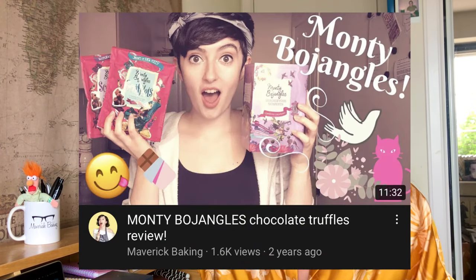Today we are talking about a product that we have touched on very briefly, approximately three years ago on the channel, but they've been very, very kind to gift me not only one of their classic products but a new product they have released quite recently. We are talking about Mr. Monty Bojangles.